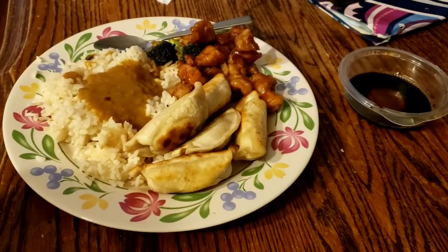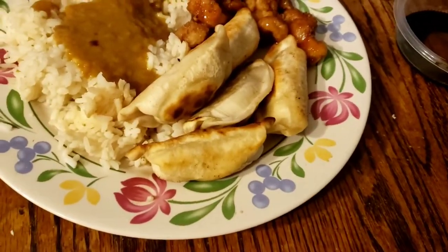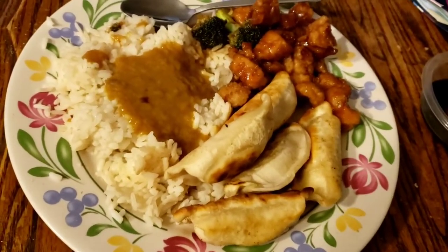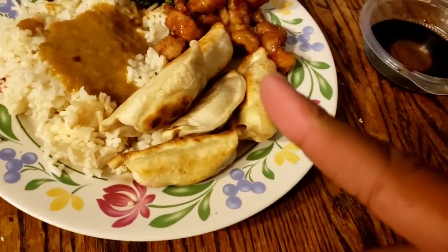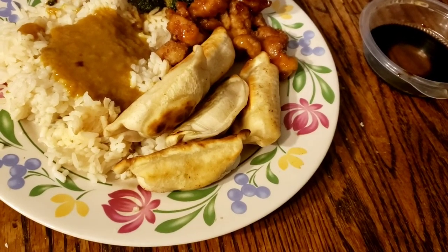So now we have the pot stickers right here — they're not dumplings, they're pot stickers. I also have my rice and my chicken. This is my lunch, and right now we're mainly focusing on the pot stickers to see if they're good. I'm going to try them with soy sauce as the dip.